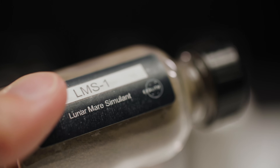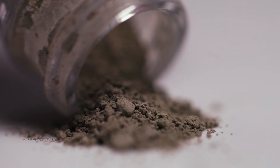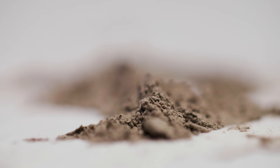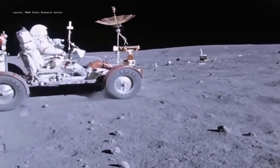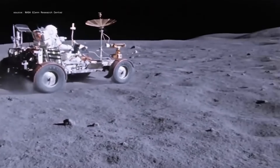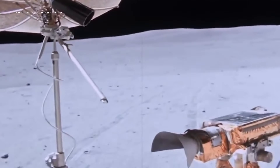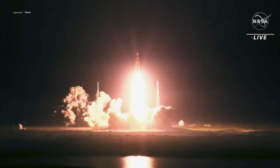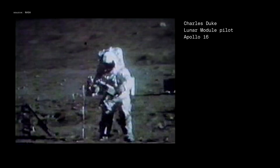This is Lunar Regolith Simulant, or fake moon soil. It was made by a lab that's part of a small but growing cottage industry. It turns out that soil on the moon is nothing like its cousin here on Earth. It's weird, unpredictable, and even dangerous. And as more missions aim for the moon, simulant is helping avoid some potentially catastrophic run-ins with the real stuff.